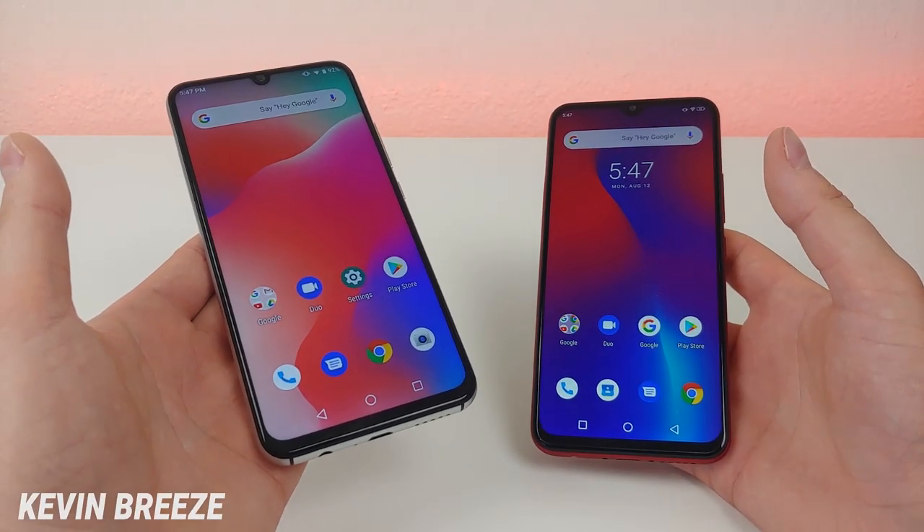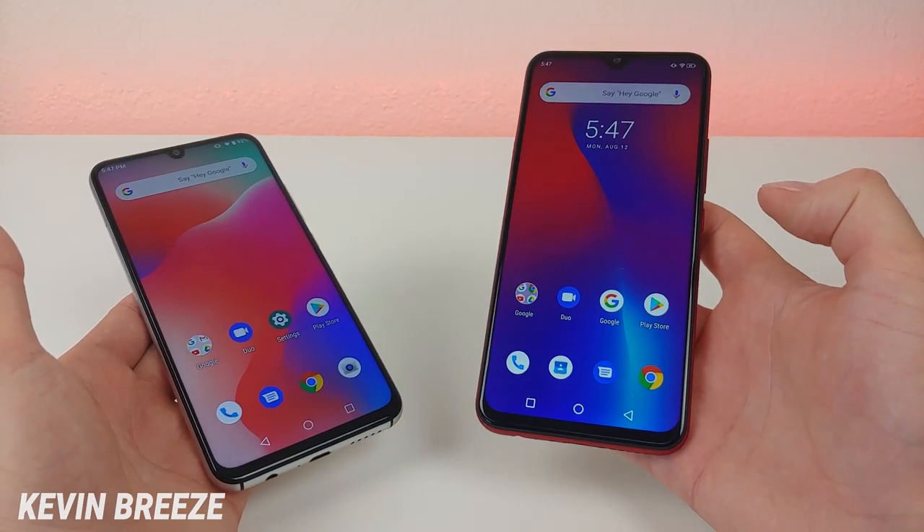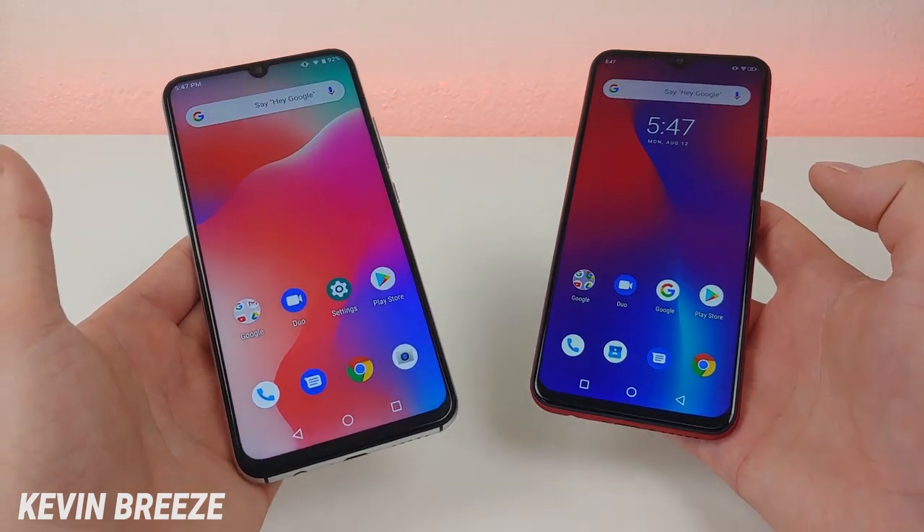Which is better, the Umidigi A5 Pro or the Umidigi F1 Play? Well in this video, we're going to find out.